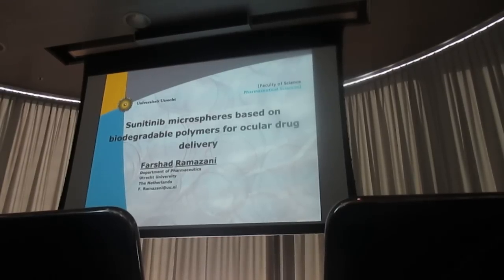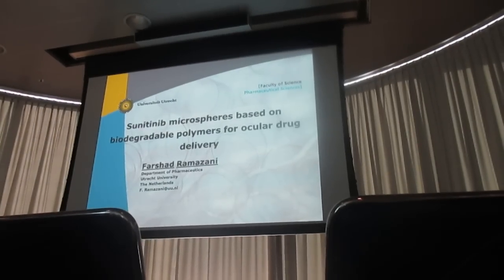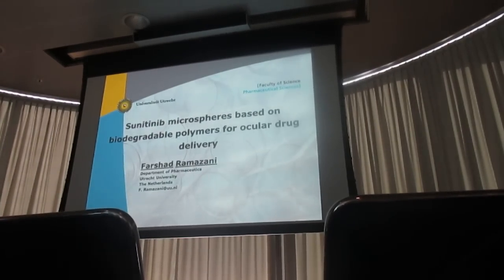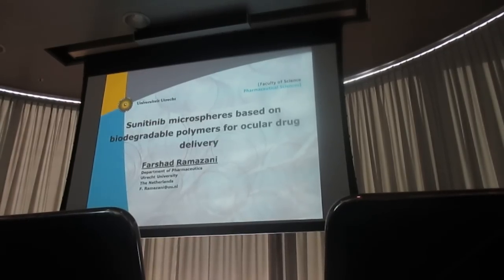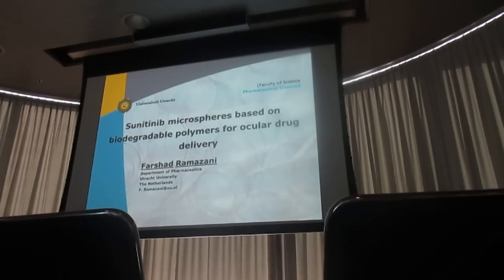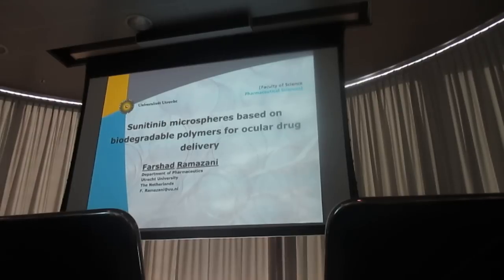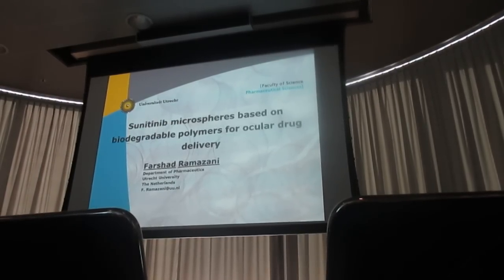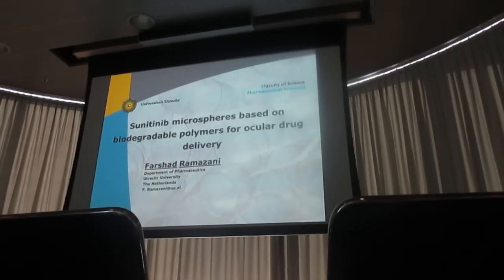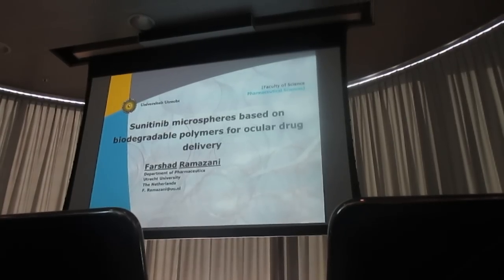Welcome to everybody, welcome to this new evening event. As a first speaker, I would like to introduce Farshad Ramakhani. He is a PhD student in my department, Pharmaceutics. One of the biggest topics in our department is to try to improve the performance of challenging drugs with smart formulations. One of these approaches is, for example, loading them in microparticles. And Farshad has been busy with this long enough to give a very interesting presentation.